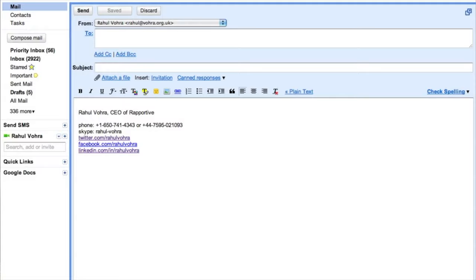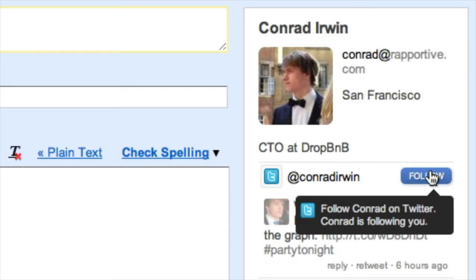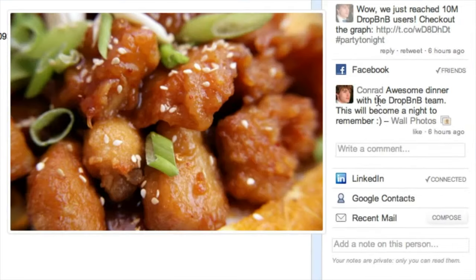Long before Superhuman, Rahul Vohra wanted to make email better. He spent hours a day inside his Gmail inbox as a busy entrepreneur, and he wasn't totally satisfied with the experience. Rahul wanted to reduce friction in looking up people he was contacting, so he launched Rapportive — a Gmail extension that showed a sidebar with information like somebody's profile picture, their LinkedIn URL, their website URL, and their Twitter profile, so that you could more easily look up people straight from the Gmail inbox.